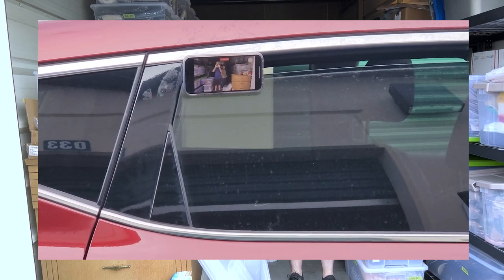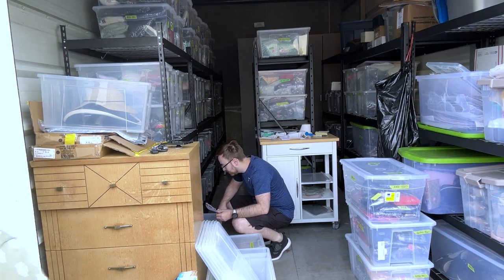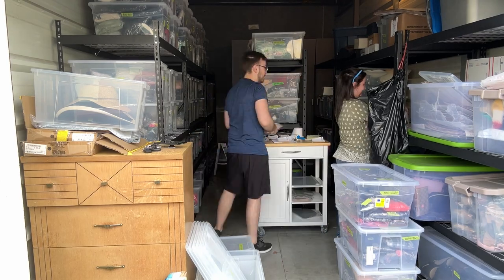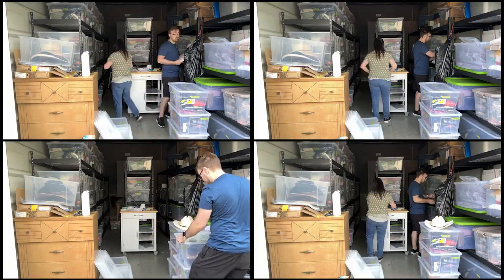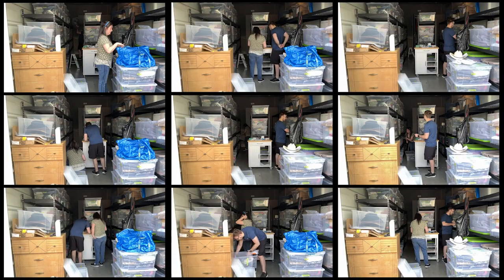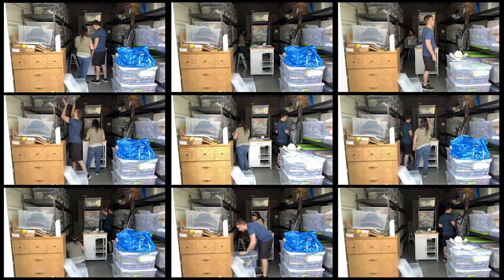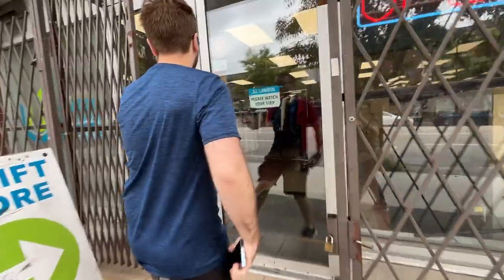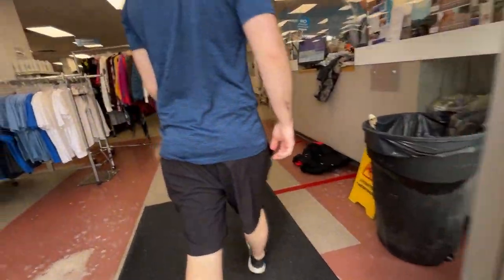Look at this really awesome tripod solution. Here we are at the first location of new thrift stores. We're checking out places we've never been.